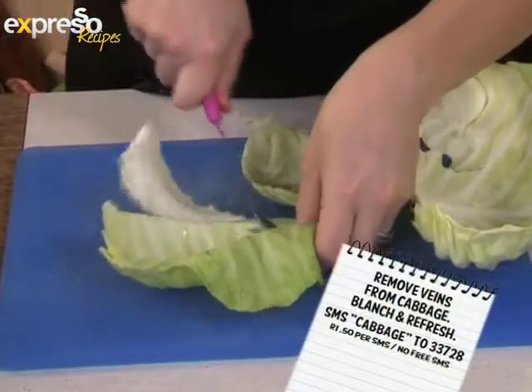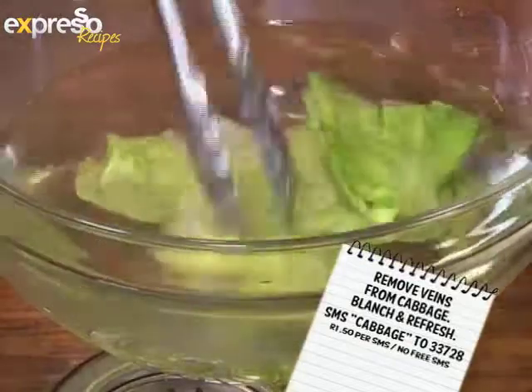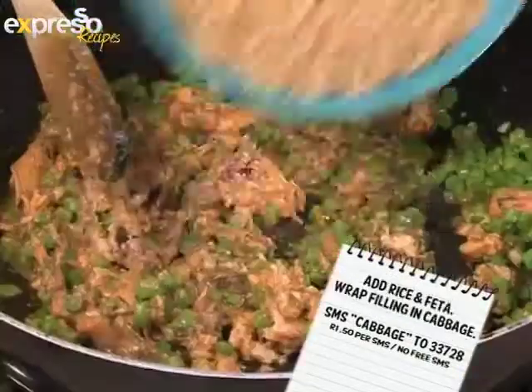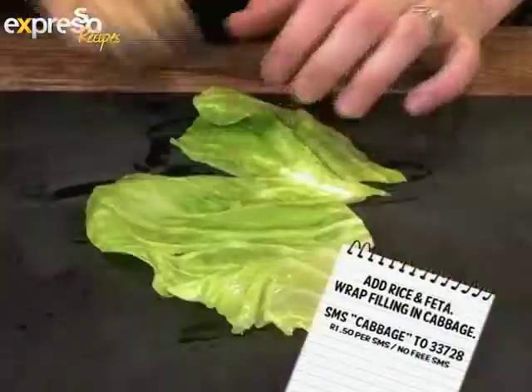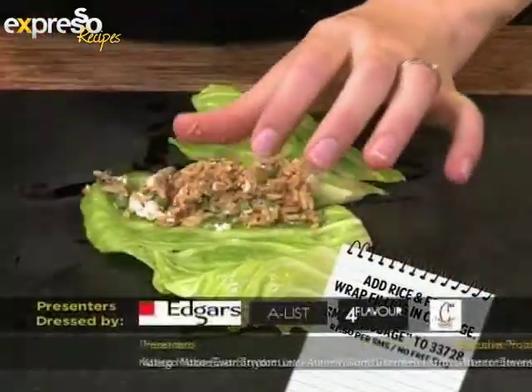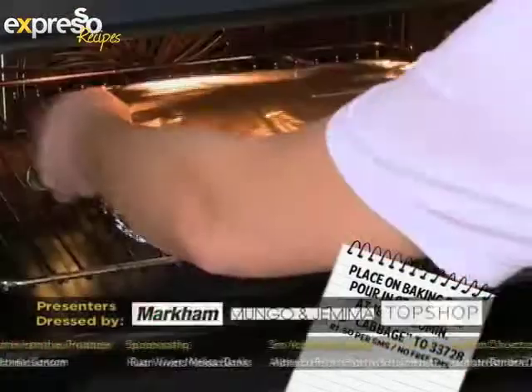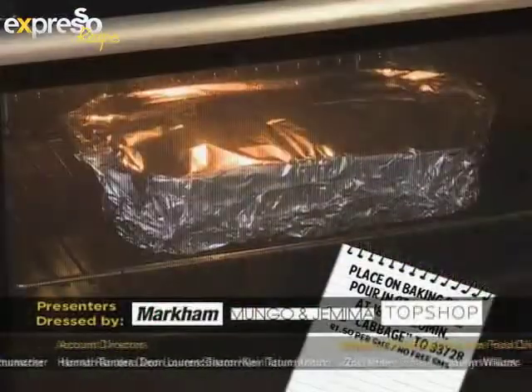Remove veins from cabbage, then blanch and refresh. Sauté beans and garlic, then stir in pilchards. Add rice and feta. Wrap spoonfuls of filling in the cabbage, then place into a baking dish with stock. Cover and bake at 180 degrees for 20 minutes.